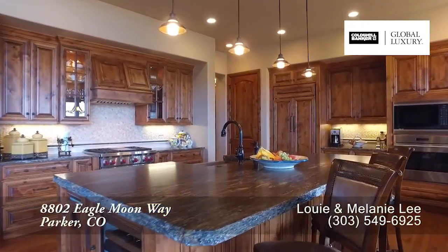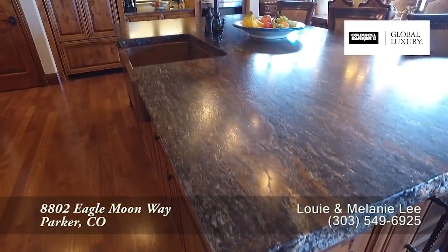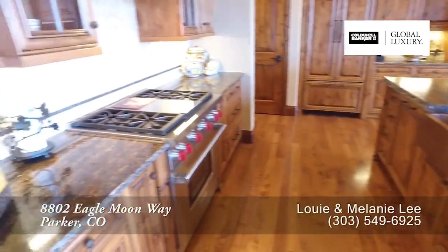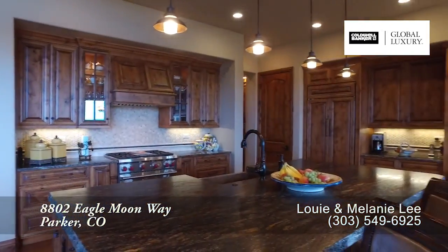Just past the living room is the gourmet chef's kitchen with its center island. There's ample storage in the gorgeous custom cabinets throughout, and it comes with a full set of high-end appliances. What a great kitchen for entertaining.